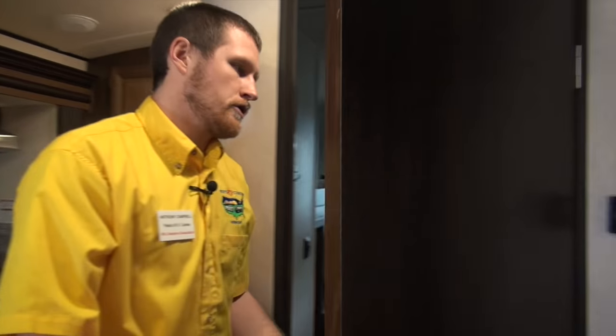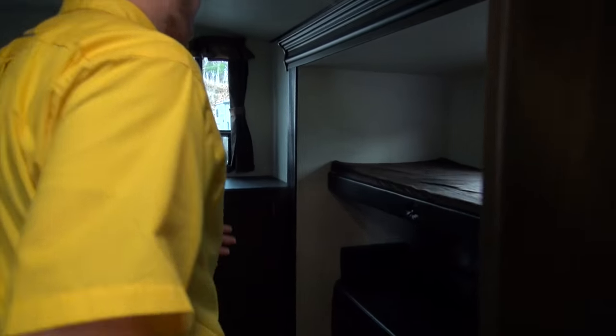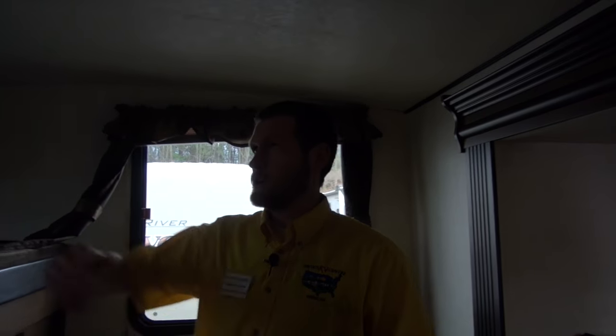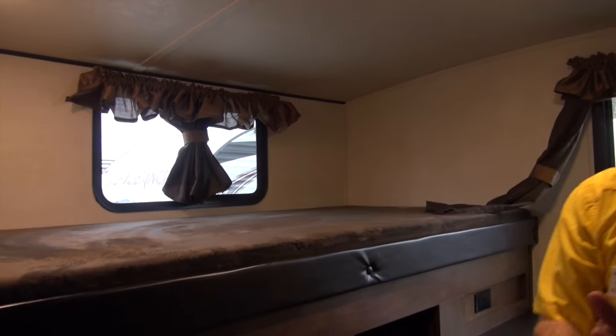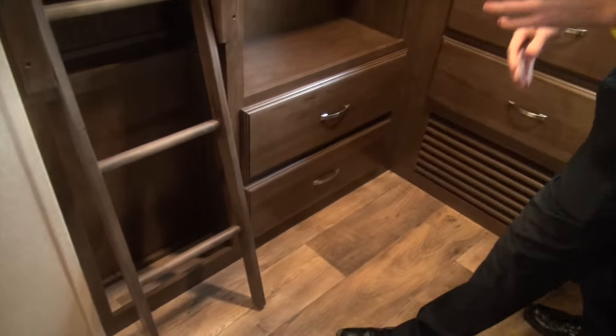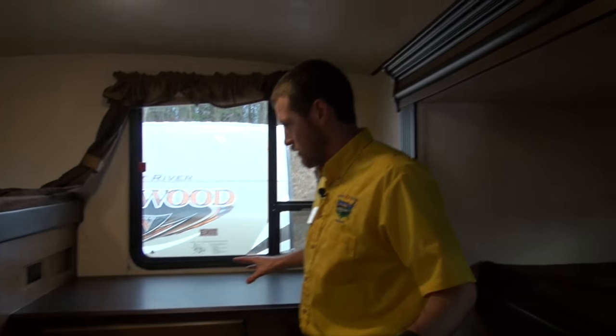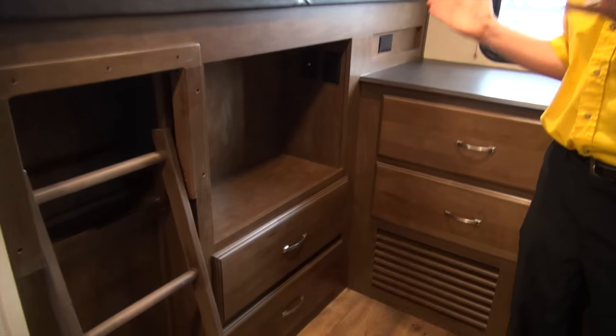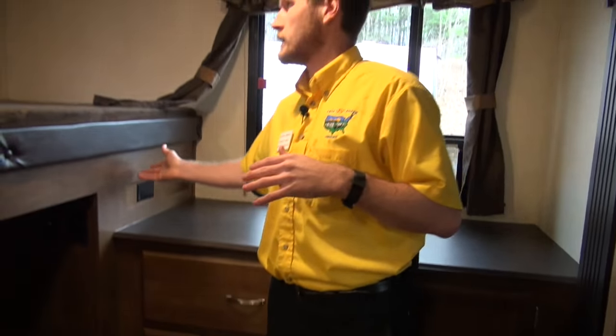We'll step into the bunk room, which does have a real door — no more cloth blinds. Plenty of storage as you can see. There's a spot for a TV, and if you're playing games or whatnot, there's an outlet right there as well.